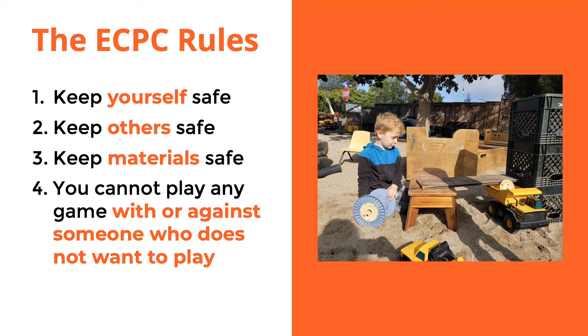Number three is to keep the materials safe. We don't want children damaging the toys or materials by throwing them, stomping on them, or kicking them, so if children are doing that we want to intervene. The fourth rule is: we cannot play a game with or against someone who does not want to play that game.